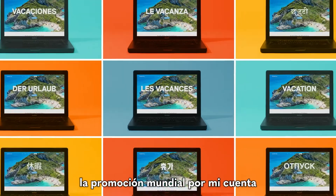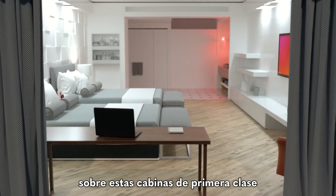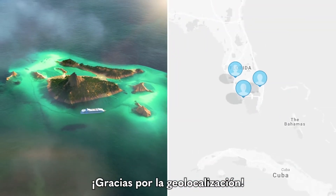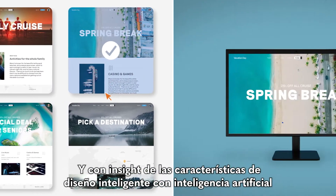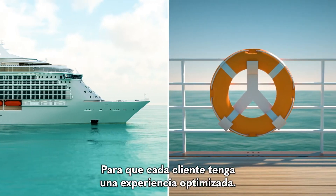Which means I can actually manage a worldwide promotion on my own. In this case I want to send a special message about these top-tier cabins to our most loyal customers in that area — thank you, Geolocation. And with insights from the smart layout feature's artificial intelligence, layout changes are made automatically so that each customer has an optimized experience.